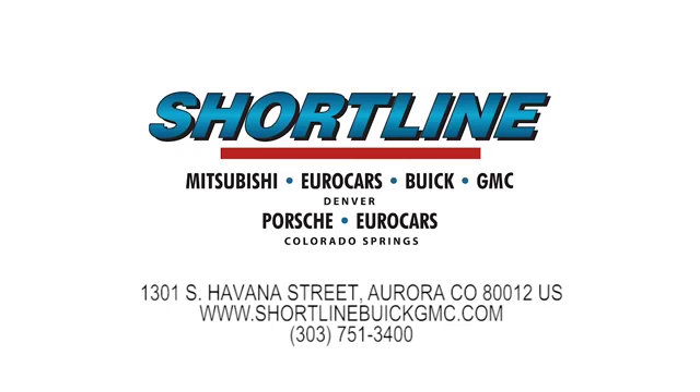We're conveniently located just minutes from Denver. ShortLine Auto — you do the driving, we'll do the rest.